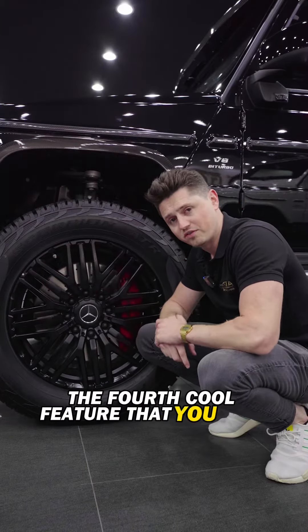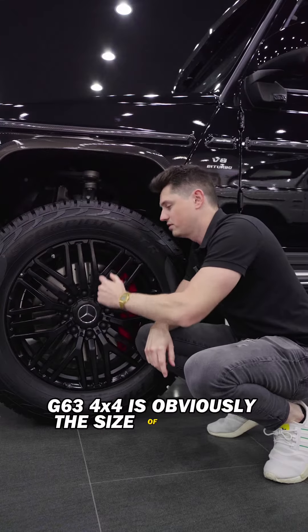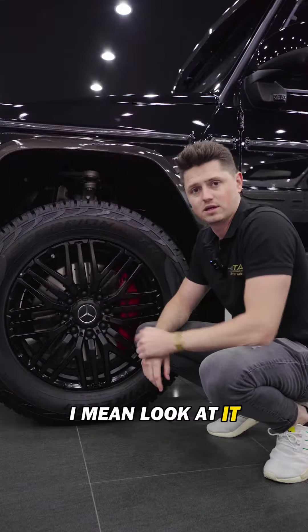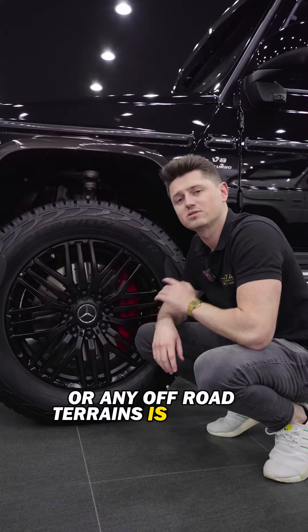The fourth cool feature that you find on this Mercedes G63 4x4 is obviously the size of the tire and the rims. I mean, look at it. This car in the desert or any off-road terrains is a super beast.